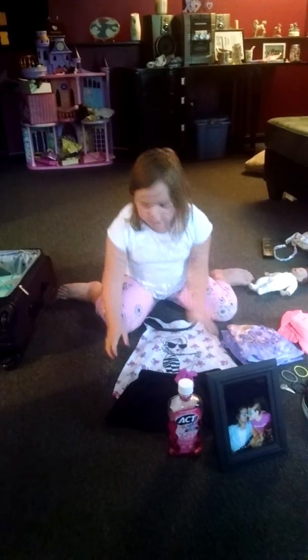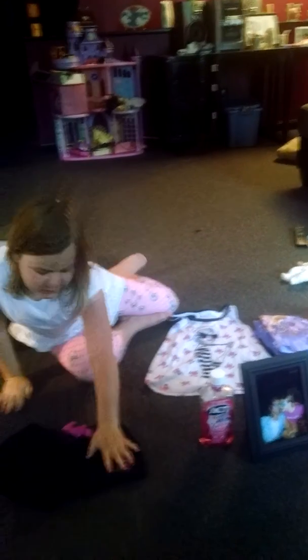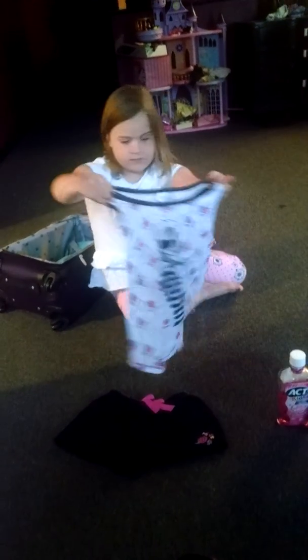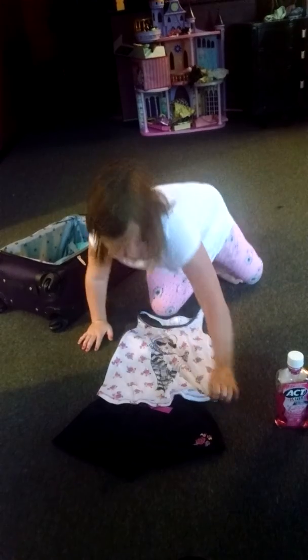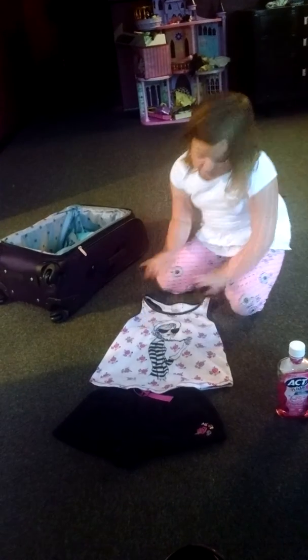So this is what it is. Some black fluffy shorts that have flowers on them. And then a little little girl with a braided pair.